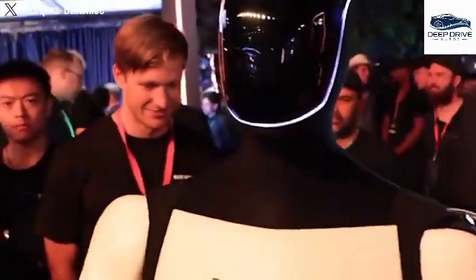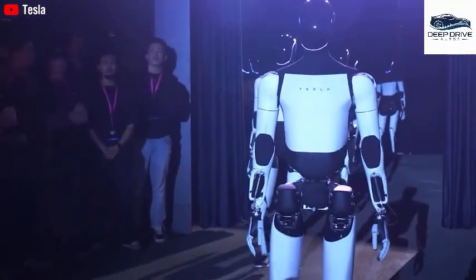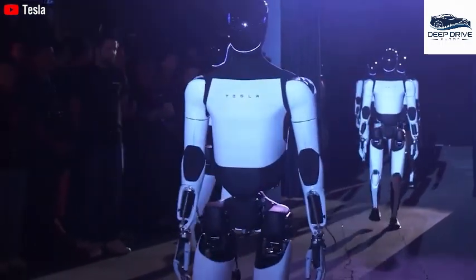Despite skepticism surrounding the robot's movement authenticity, comparisons to previous demonstrations align with Optimus's established capabilities, reinforcing the advancements presented in recent showcases. These developments could build greater trust in robotic technology.